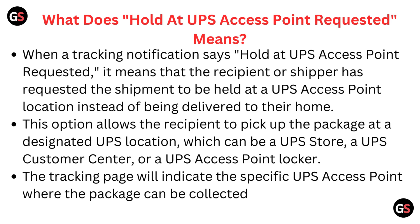This option allows the recipient to pick up the package at a designated UPS location, which can be a UPS Store, a UPS Customer Center, or a UPS Access Point Locker. The tracking page will indicate the specific UPS Access Point where the package can be collected.